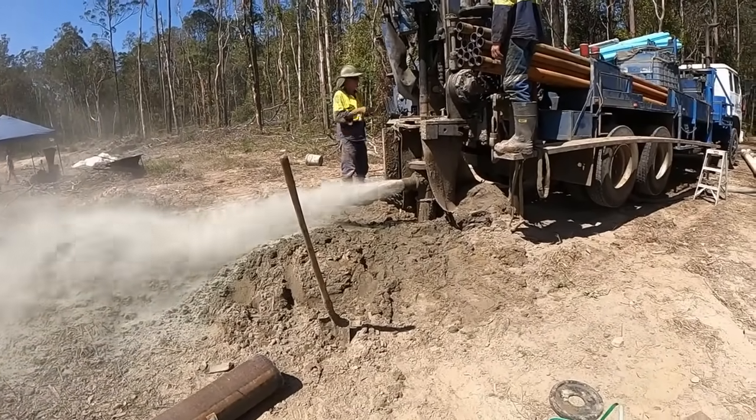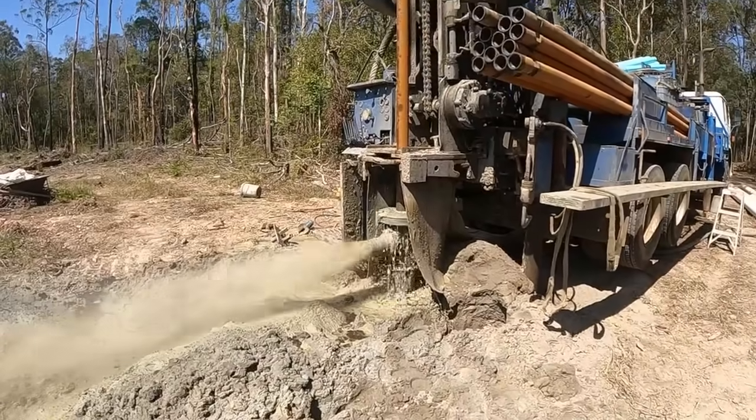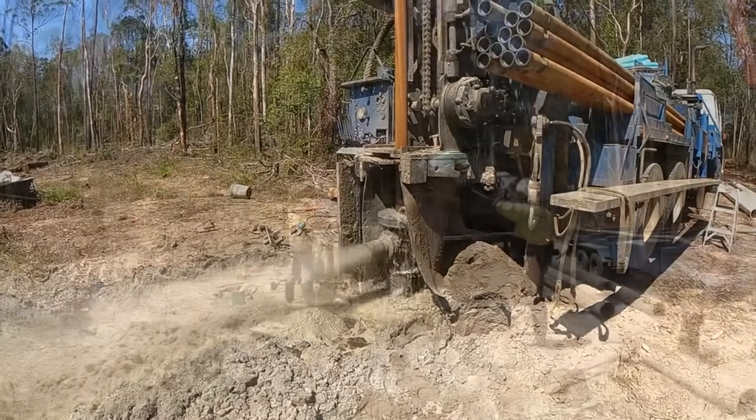G'day everyone and welcome to a really dry Australian summer where it's bore well season. In today's video we'll share an overview of what's involved in drilling a new bore well, how much a project like this can cost and also some of the challenges that you can run into.